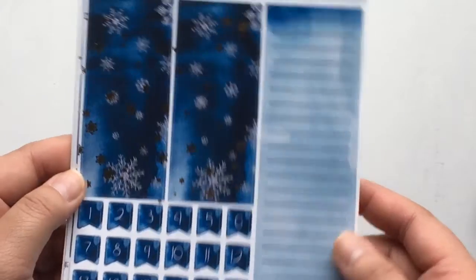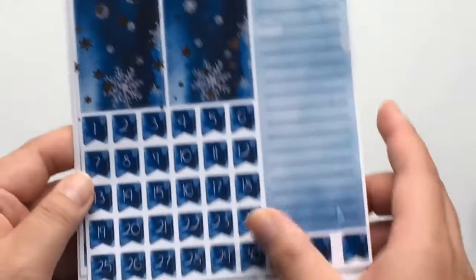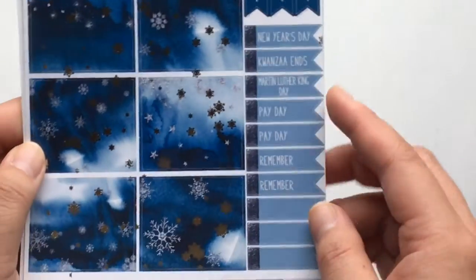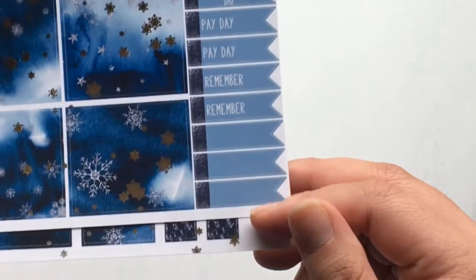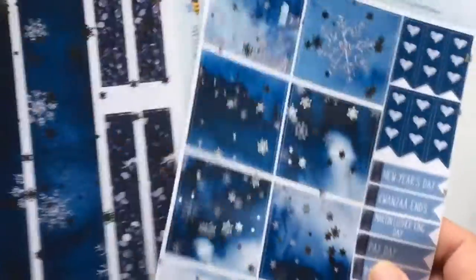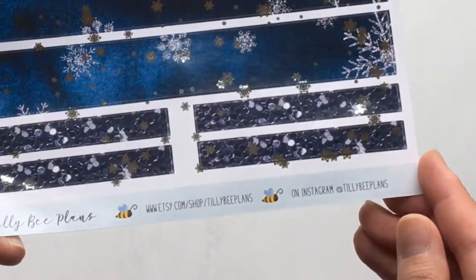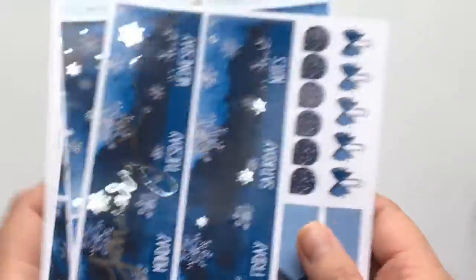This sticker is for the sidebar. We have some strips here for the days of the month, and then day covers. We have some boxes here, which are really nice as deco, and then some heart checklists and flags for holidays, payday, and remember, plus some blank flags, which are nice. And then more strips to cover more days of the week and some washi strips. Each page is just beautifully foiled with a scattering of snowflakes, which is really gorgeous. You get a ton of stickers — this is a four-sheet monthly kit.